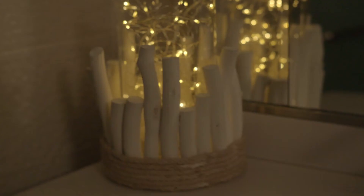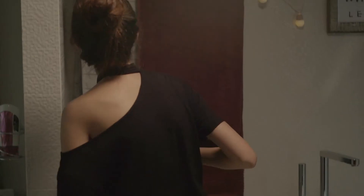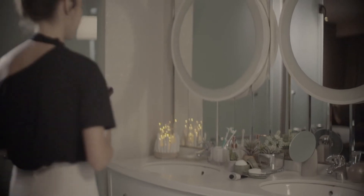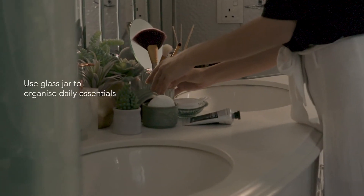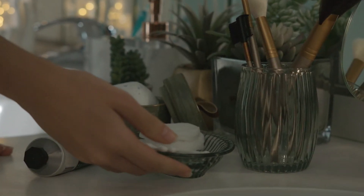Your bathroom is a calm and serene space for you to rest and rejuvenate. When it comes to my bathroom, I prefer organizing my essentials to keep things neat. Use a glass jar or a dish to organize daily use items such as cotton buds and makeup brushes.